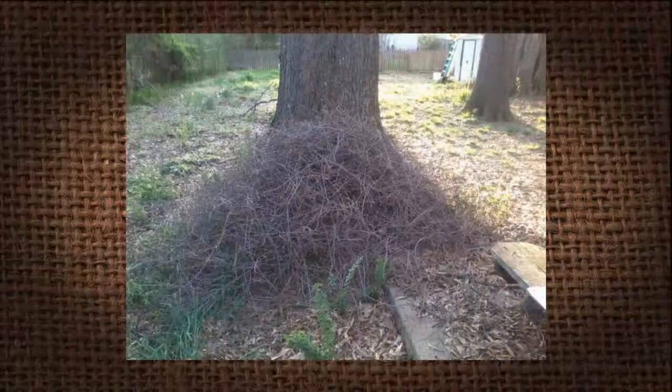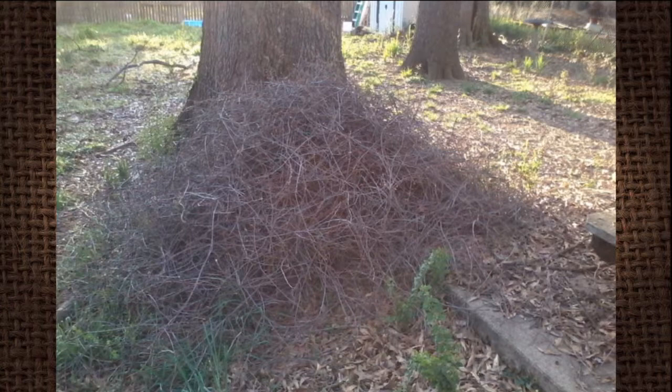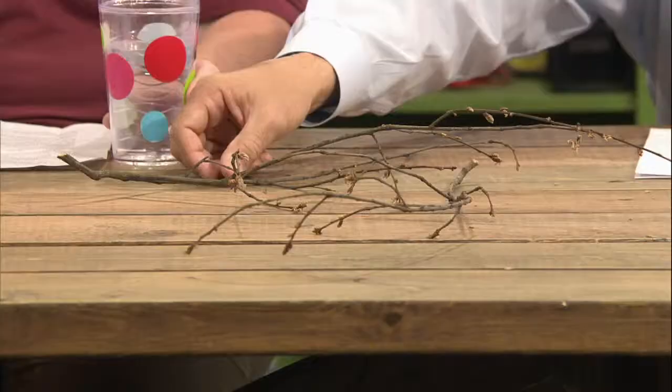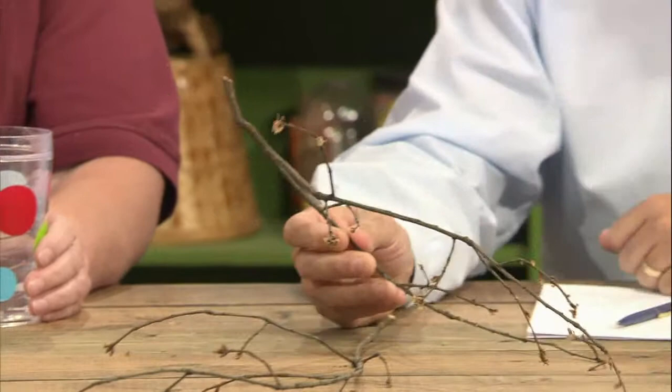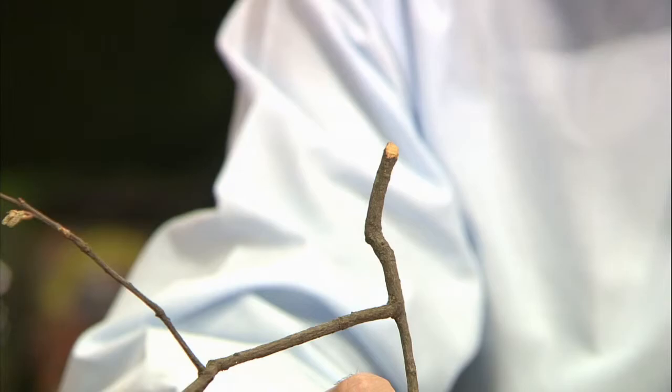Here's our first viewer question, Mr. D, and it's from Matt. It says: this pile of branches has developed over the course of several months at the base of my oak tree. They all appear to have been chewed off and they fell in this one spot as you see on the screen. Is this insect activity or something else? We actually had a little discussion about this — we have the branches right here.